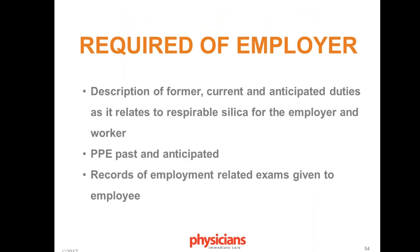The employer is required to provide a description of former, current, and anticipated duties as related to respirable silica, including PPE past and anticipated. Employees should fill out forms to fulfill this requirement to the best of their ability. Records of employment-related exams must also be available, as the worker may request them for a specialist evaluation. Baseline examinations followed by every three years thereafter include history, physical exam, spirometry performed by NIOSH-certified technicians, and a chest X-ray read by a NIOSH B reader.